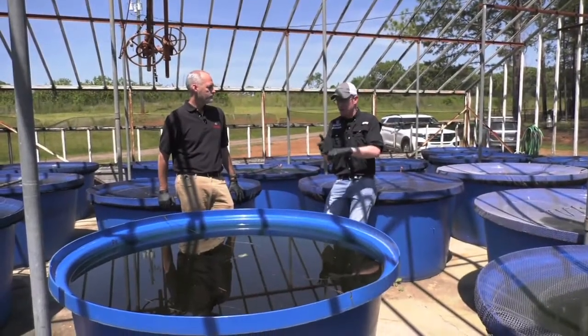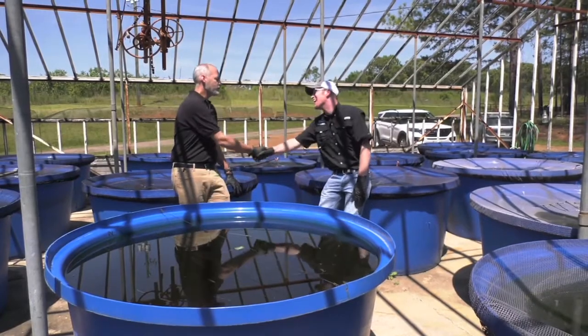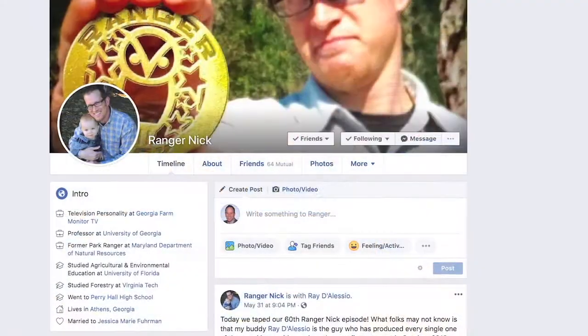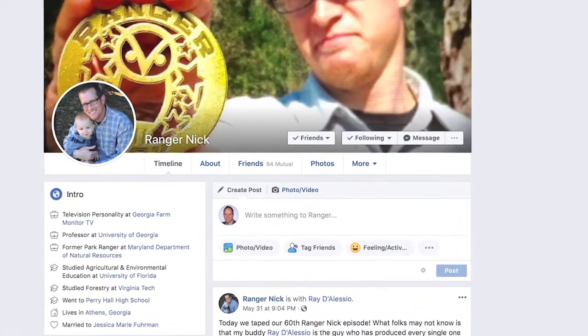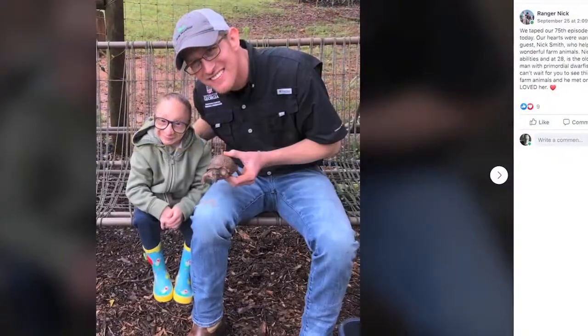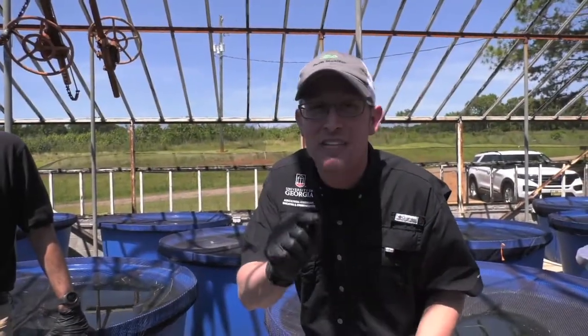We have learned today from Dr. Mayers what we can do and the story of the gopher frog — this has been really exciting. Thanks so much for that. I hope you all enjoyed it too. While you're online, check out the Ranger Nick videos on YouTube and the Ranger Nick Facebook page. Until next time for the Farm Monitor, I'm Ranger Nick, reminding you that enthusiasm is contagious — so pass it on. Thanks so much for watching, we'll see you back here next month.